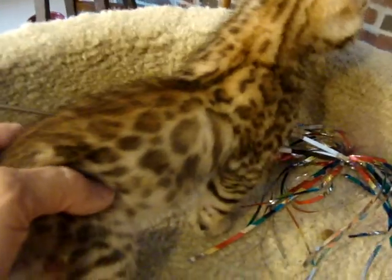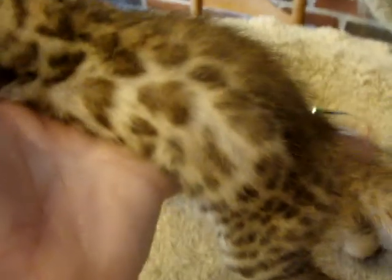My vet has looked at him twice. They don't feel that this is something that is going to be a long-range issue as far as modifying his health or anything. Obviously, it modifies his appearance.